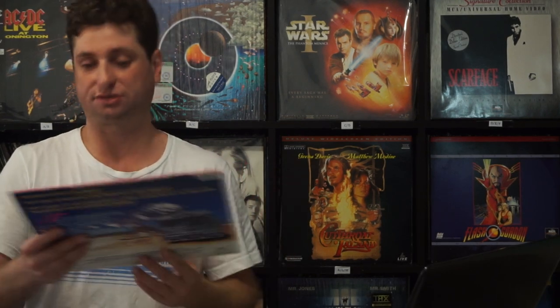Next up we have an Australian classic film — I try to get lots of the Aussie films to pad out my collection. This is Priscilla, Queen of the Desert. Really nice pressing, good and clean. It has digital sound — yep, it does.